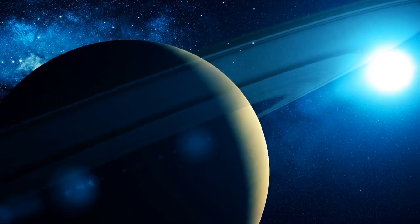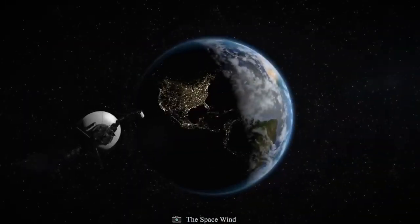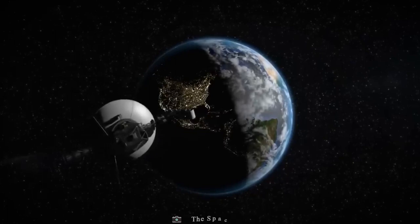Uranus, its moons, magnetic field, and black rings were all discovered by Voyager 2 in 1986, and the spacecraft relayed a wealth of information and photographs back to Earth. During this time, Voyager 1 kept on its outward course and pressed on with its investigations of the cosmos.